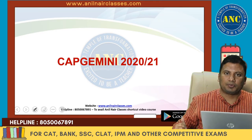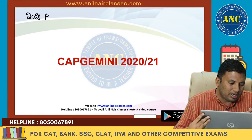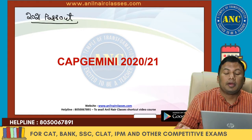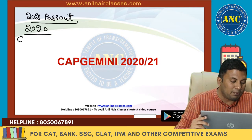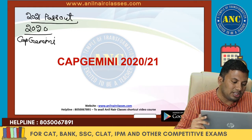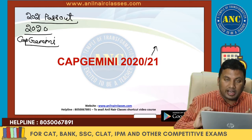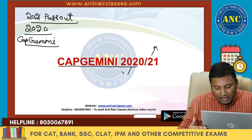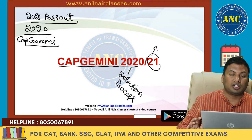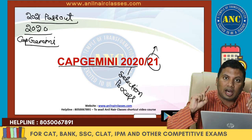Welcome to Anil Nair Classes YouTube channel. This is an extremely informative video for all students who are going to pass out in 2021 and planning to write the Capgemini company selection written test in 2020. Capgemini has changed their examination pattern for students completing graduation in 2021.